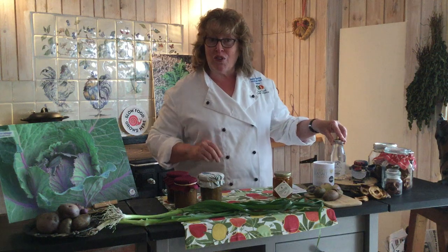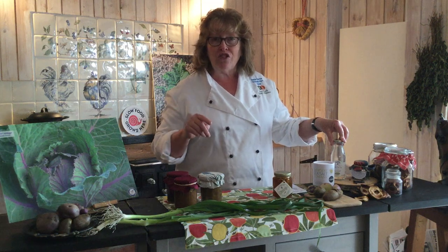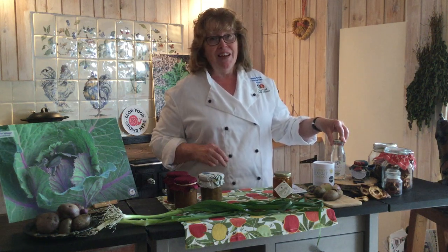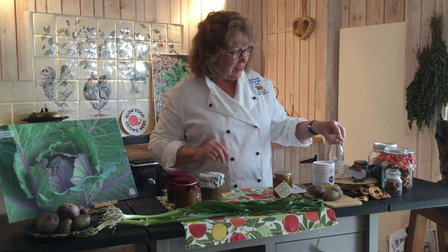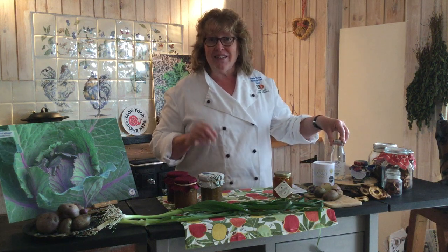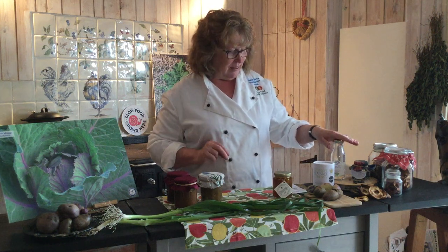Birch sap, or birch water as it's sometimes known, is taken from birch trees at one time of year in Scotland, usually in Perthshire or up in the Highlands where birch trees thrive. You need to own the birch tree or get permission — you can't just tap a birch tree. The one person that produces it commercially in Scotland is Birkentree, but if you have one in your garden, give it a go. It's slightly sweet with many health benefits and really delicious — I even poached pike in it and it was wonderful.